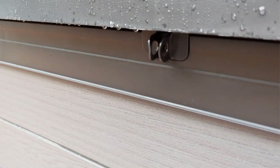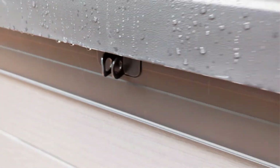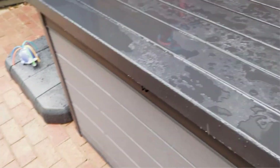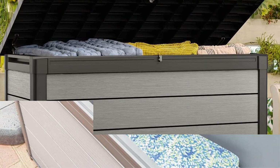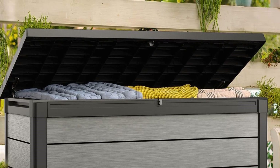This oversized deck box is made from a heavy-duty resin that Keter has dubbed DuoTech, and it mimics the look of wood without the upkeep. The material is weather-resistant and UV-protected to prevent fading and other damage from the elements. While it is only available in one finish, the gray panels are paintable.